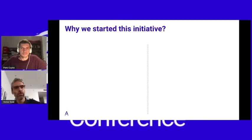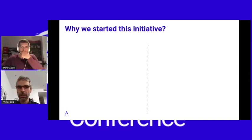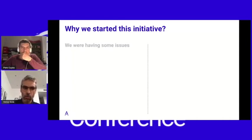Pera explained the process we followed: we started with PIC, then Scrum Revamp, and now we are introducing DualTrack. But why did we start this initiative in Spain? We detected that we were having some issues, mostly regarding product discovery.